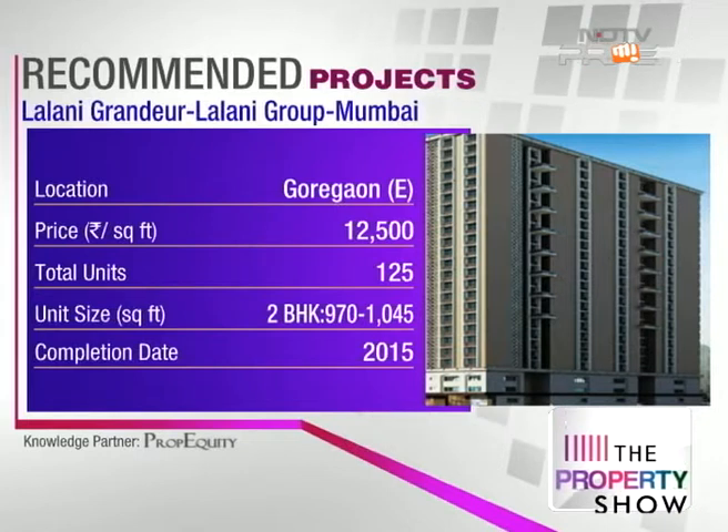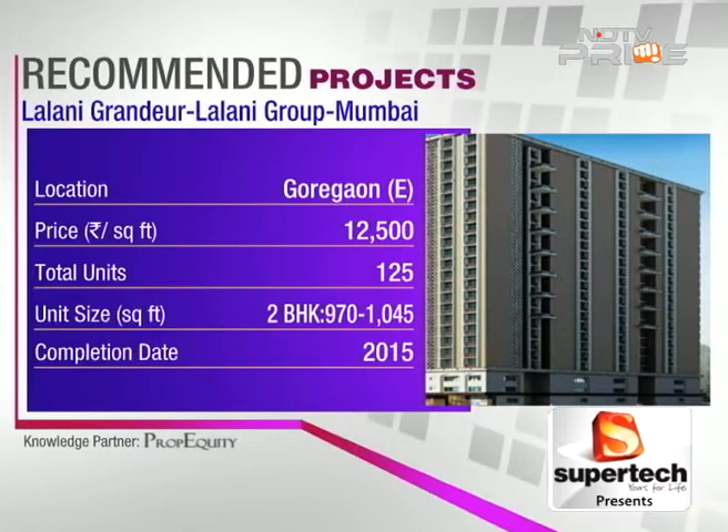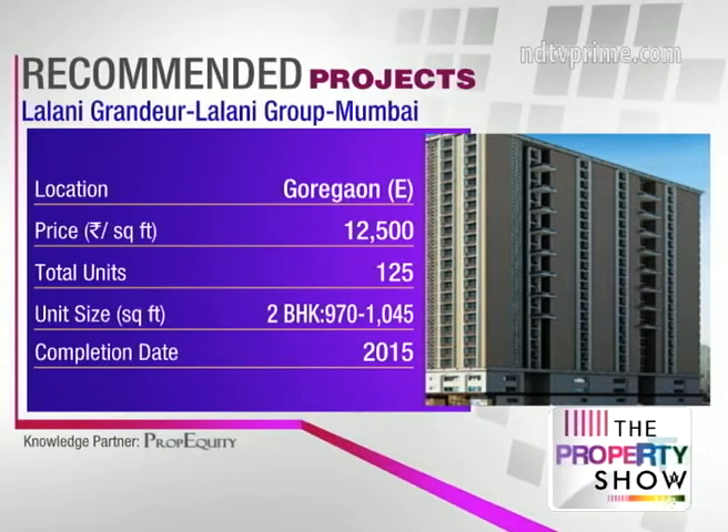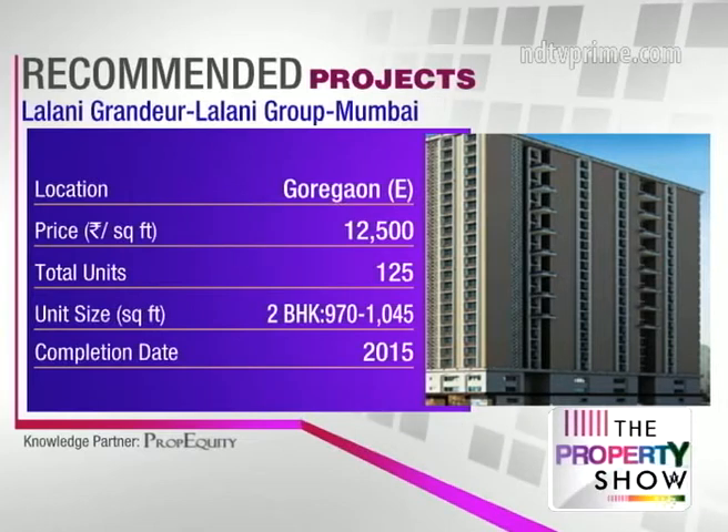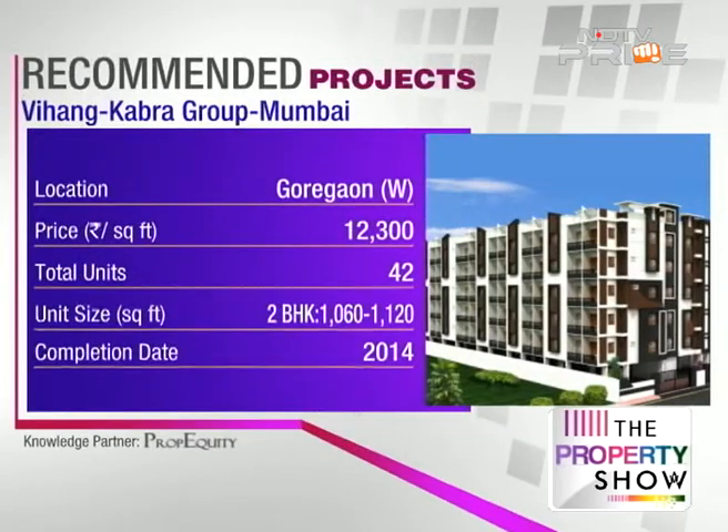The two projects you can consider are: Lalani Grandeur by Lalani Group — a luxury project, G+26 storeys, a mix of one and two BHKs, with amenities like a rooftop swimming pool, gym, and health club. The project is also financed by top banks.